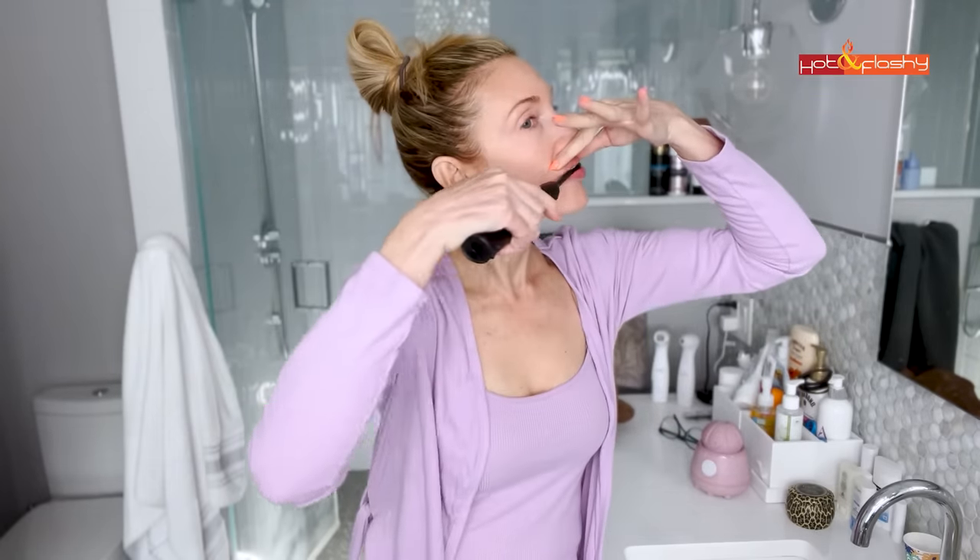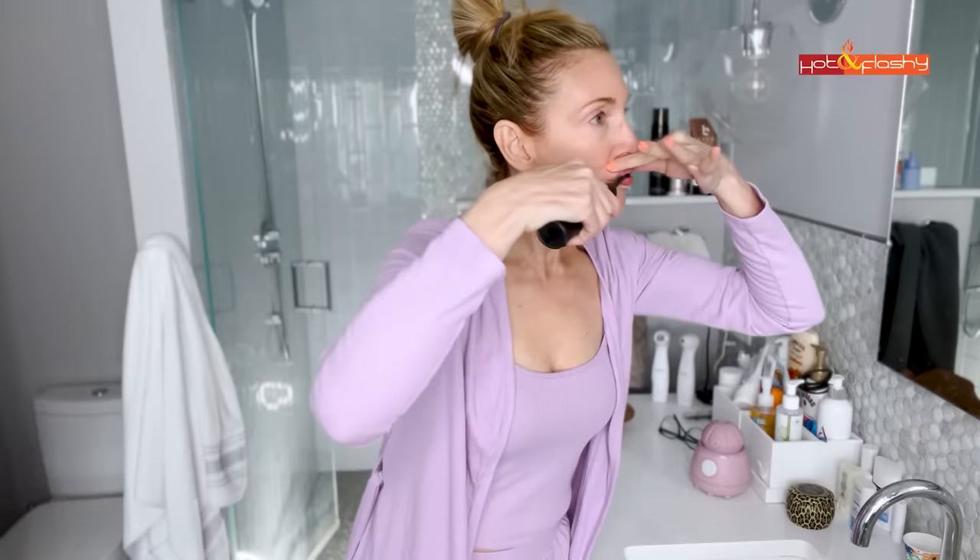Believe it or not, brushing my teeth is actually part of my skincare routine. Have you ever watched your upper lip when you brush your teeth, especially with an electric toothbrush? Forget about drinking through a straw — I think this is the number one contributor to lip wrinkles. So now I hold my lip still while I'm brushing my teeth.